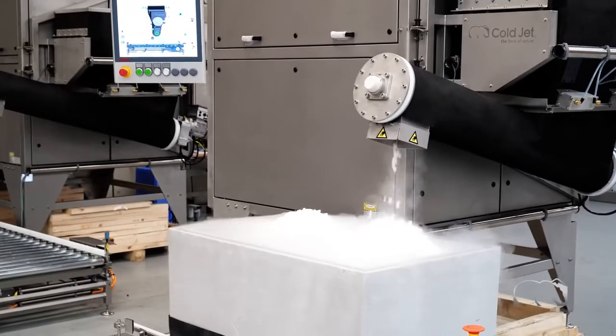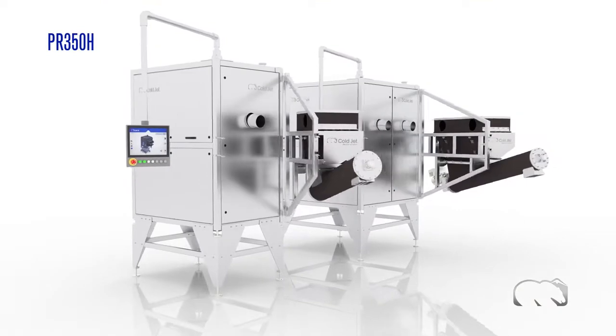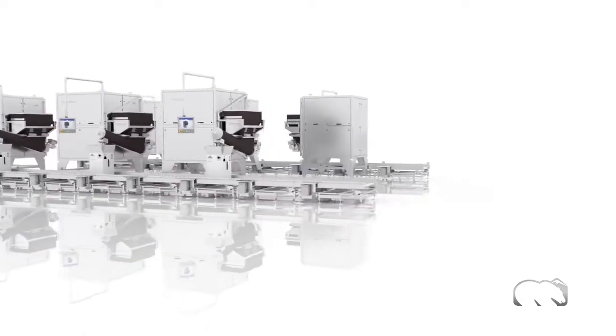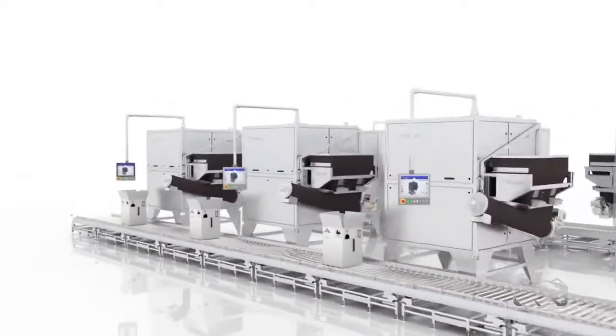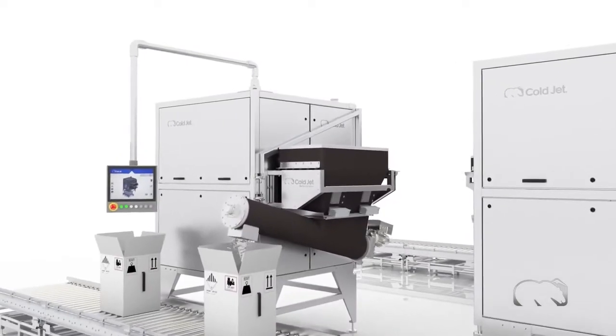The Integrated Dry Ice Dosing System is coupled with our industry-leading PR350H and PR750H dry ice pelletizers. This system provides the highest-density dry ice with the most accurate dosing, easiest operation, and greatest versatility for any company requiring reliable cooling for cold or frozen products.